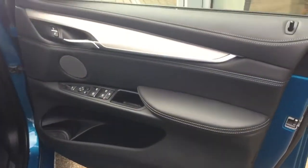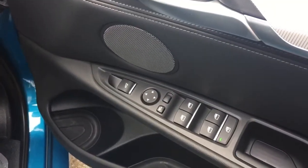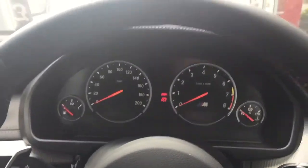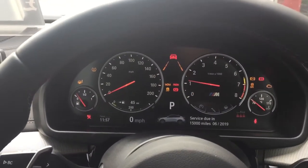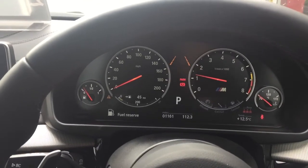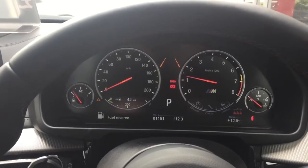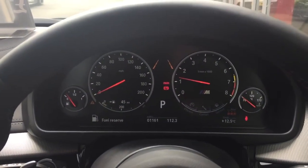Just jumping into the inside now. You have all your controls for your wing mirrors and windows, and you've got the Harman & Kardon sound system in here as well. Your service is due at 50,000 miles or the middle of next year. You can notice just down in the corner that the tyre pressures were mentioned — with the new wheels they just need resetting.